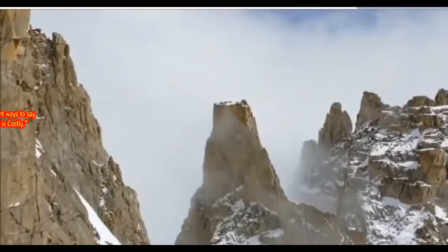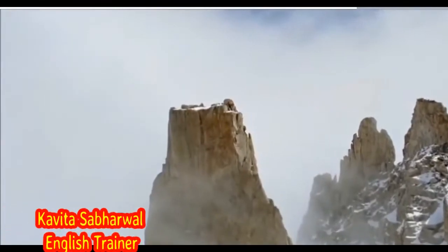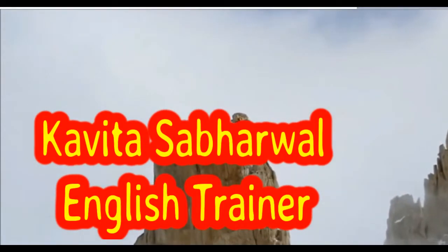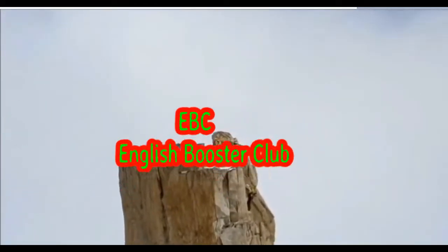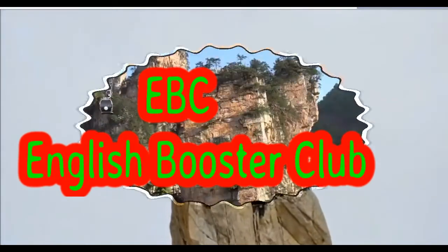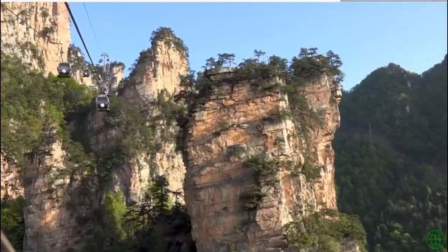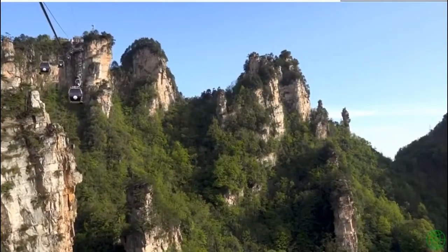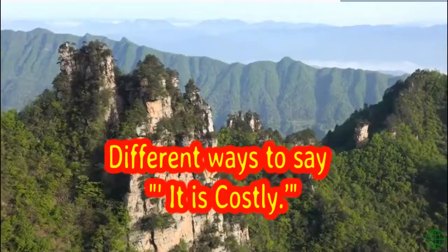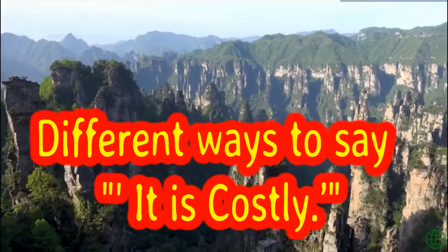Hello students, I am Kavitha Sabarwal, your English trainer. I welcome you all in today's session of EBC, that is English Booster Club. When we go for shopping, we find that some products are more expensive than others. Today, we will talk about the different words and phrases which can be used to say, it's costly.